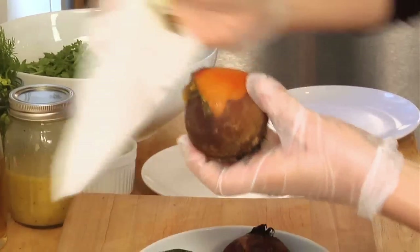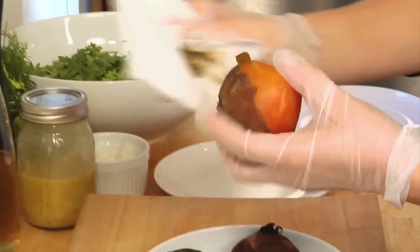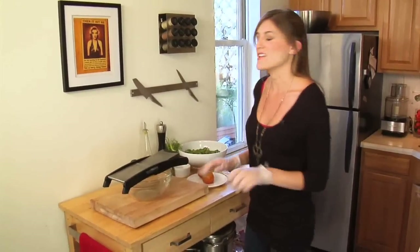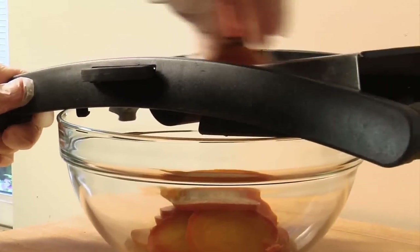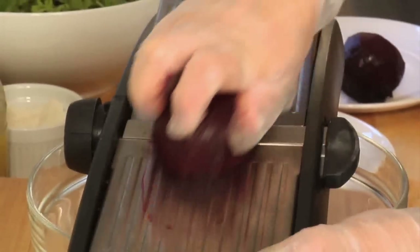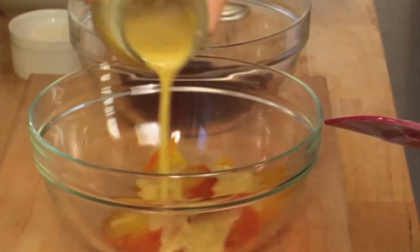Now that my beets are roasted and cooled, it is time for the rubber gloves. Just slip the skin right off — see how it just comes right off. Now the beets are going to bleed a ton, so we're going to slice them separately, starting with the golden beets. If you don't have a mandolin, feel free to just slice them thinly with a knife. Then onto the red in a separate bowl. Pour a little bit of our shallot dressing over the beets, enough to coat them.